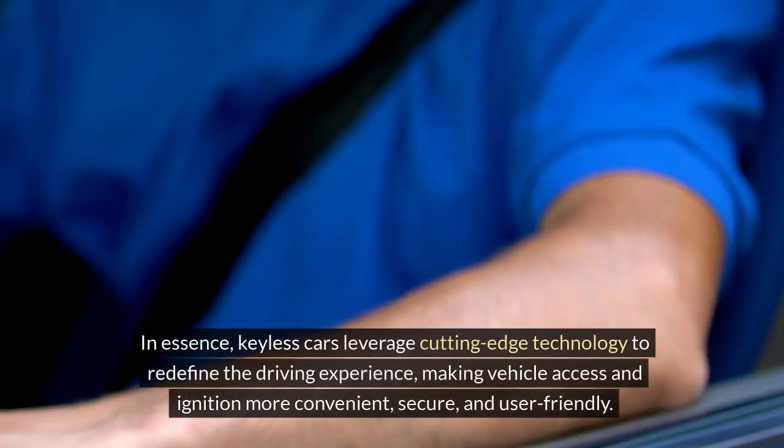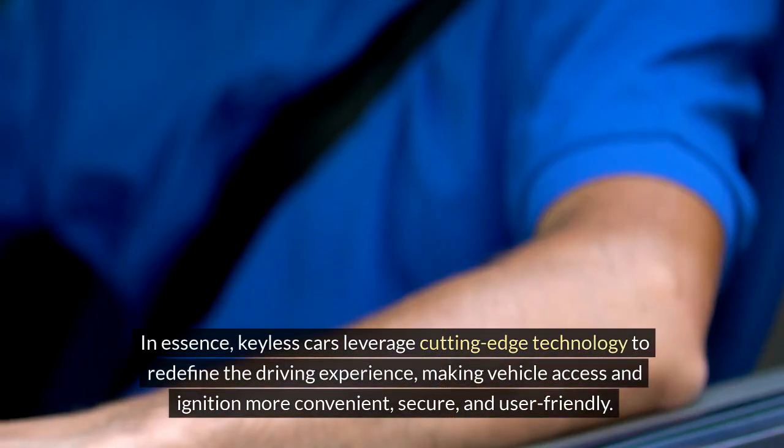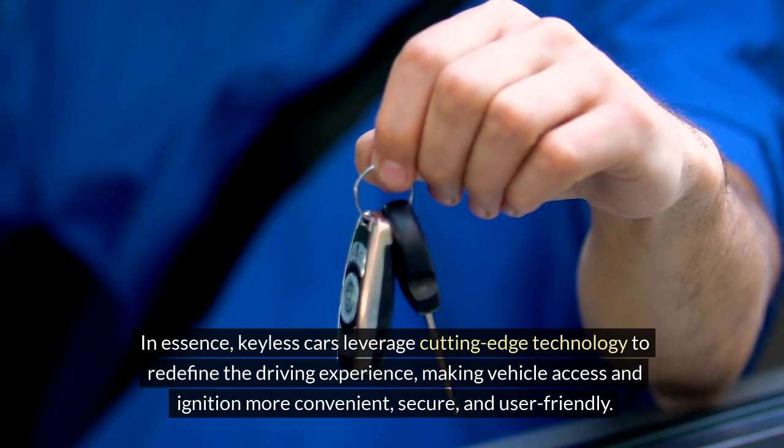By combining user-friendly functionality with robust security features, keyless ignition systems offer a modern and efficient way to start a vehicle. In essence, keyless cars leverage cutting-edge technology to redefine the driving experience, making vehicle access and ignition more convenient, secure, and user-friendly.